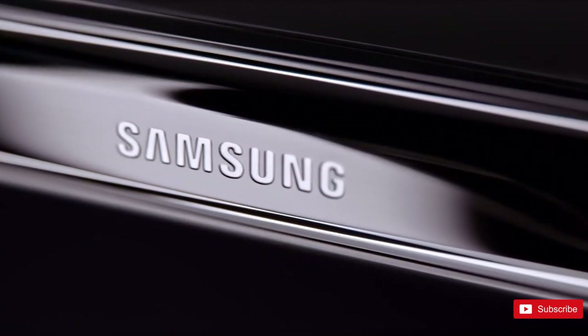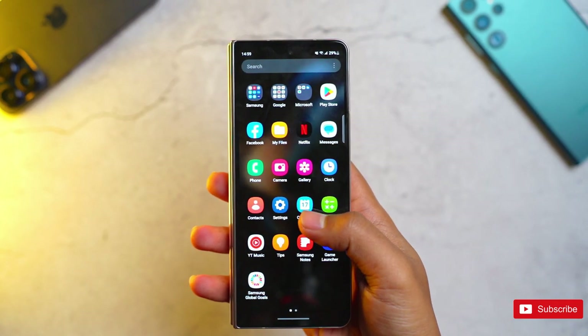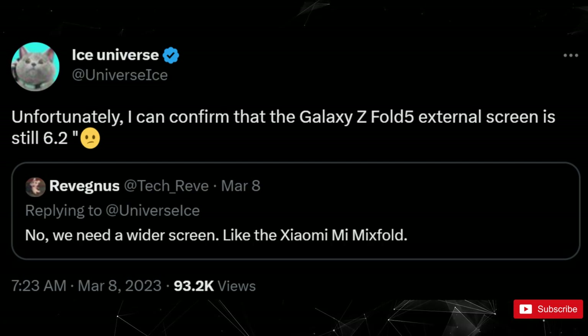But one of the main changes demanded by users isn't coming to the Z Fold 5. According to reliable tipster Ice Universe, Samsung is sticking with a 6.2-inch cover display on the Fold 5 — the same size as the one on the Fold 4.